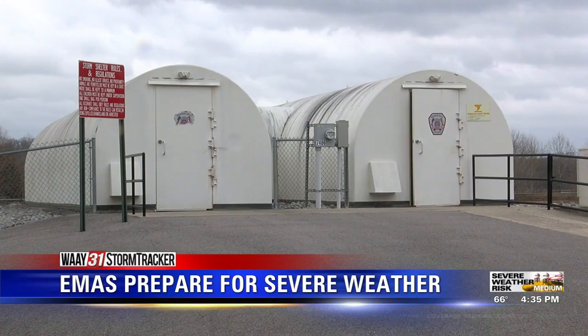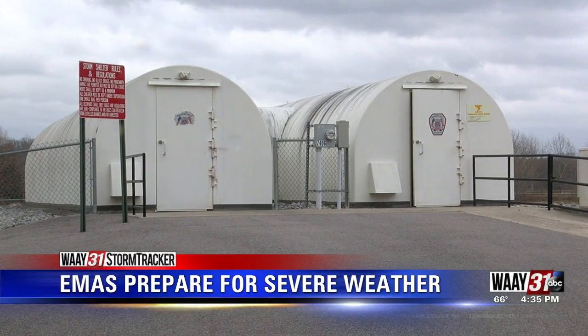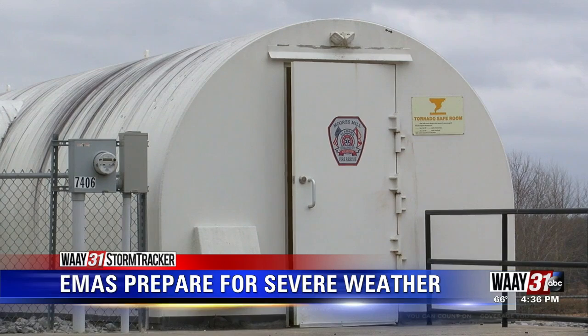The county EMAs in the metro area and Sand Mountain area tell me they are all on standby, and they say that all the storm shelters in those two regions should be open. Storm shelters in Madison County are privately owned, so it's up to the owners when they decide to open them. However, the EMAs in the metro area and Sand Mountain region say all the storm shelters generally open whenever a tornado watch is issued so people can get to their safe place.